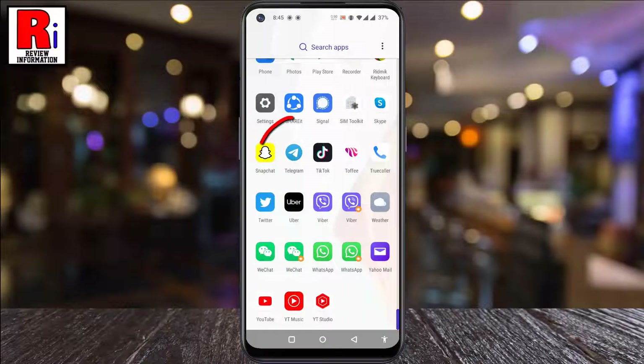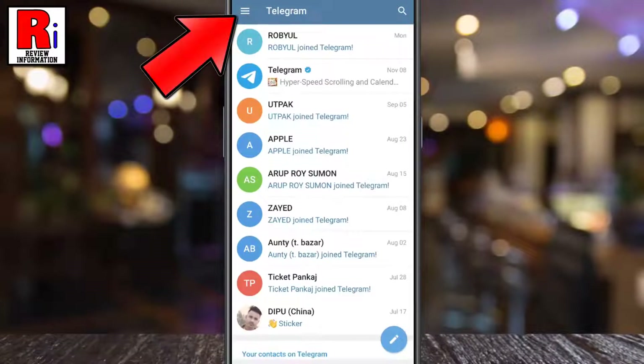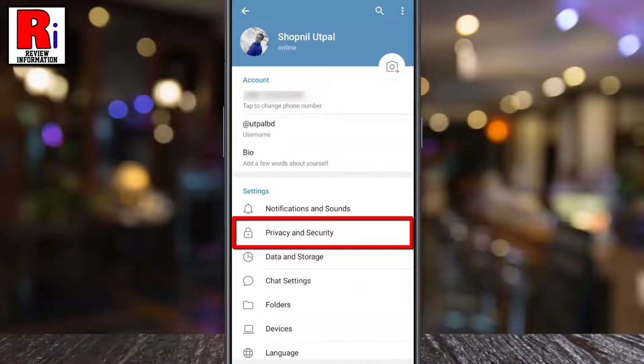To begin, open the Telegram app on your phone. Tap on the three lines from the top left corner. From the menu that appears from the left, select Settings.